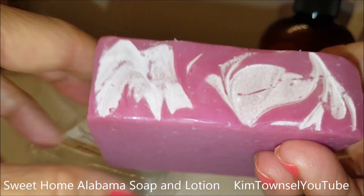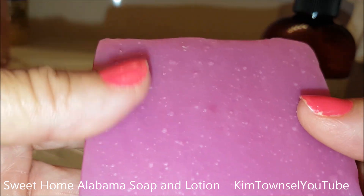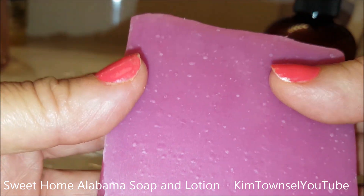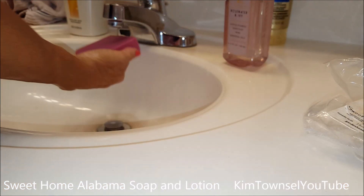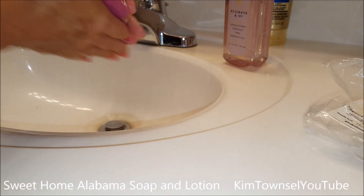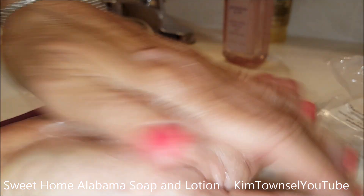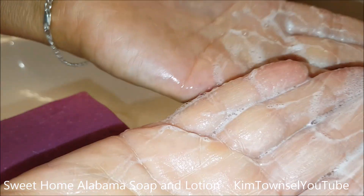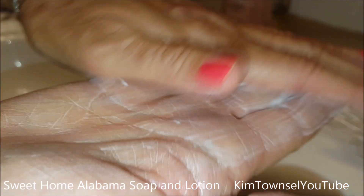This soap has a slightly waxy feel with a decorative top. It doesn't have things in the middle so that it's less likely to break. Let's see how well it lathers up. It has a nice feel. I'm going to use this in the shower and report back.